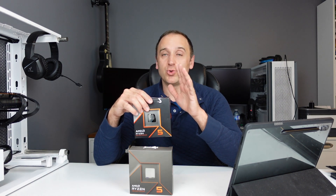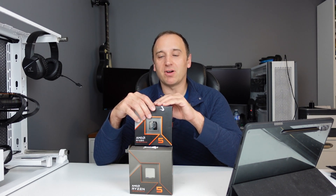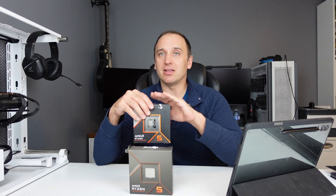Recently AMD has dropped the price of the 9600X from about $280 down to $249, which makes a big difference when trying to decide which CPU to get based on price to performance, because it makes it a lot more competitive than before. $30 might not seem like a lot, but that's over a 10% drop in price, especially considering it's only been out for two months.